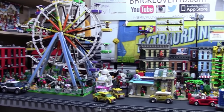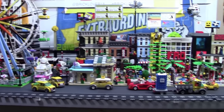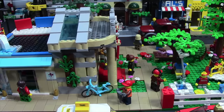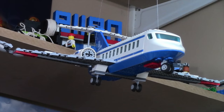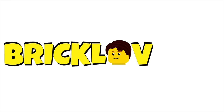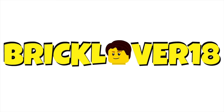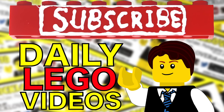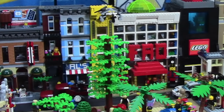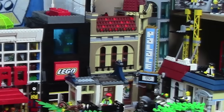Hey everybody, BrickLover18 here today with my February 1st, 2016 LEGO City update. Subscribe to BrickLover18 for more daily LEGO videos. I've made so many awesome changes to the LEGO City this month, so if you haven't checked out January's update, I suggest you do so now.